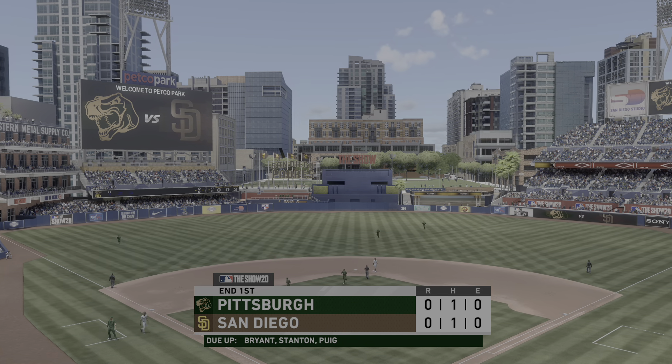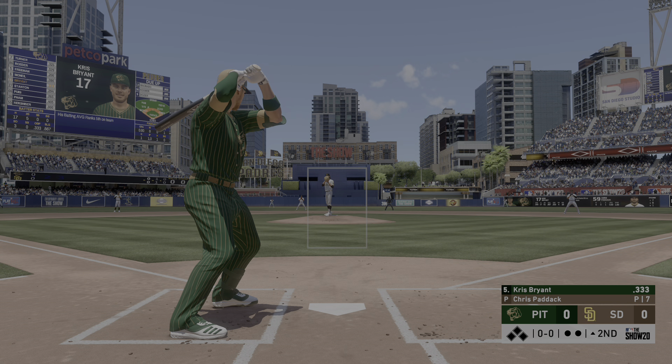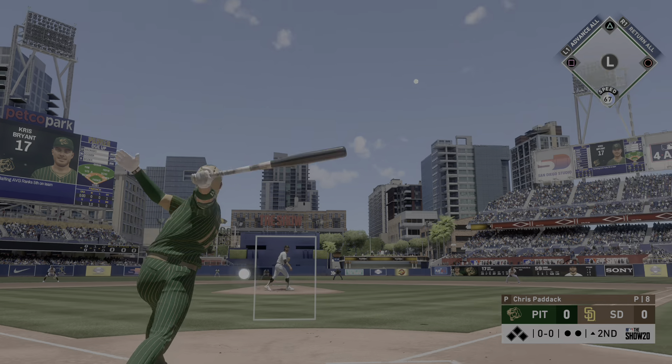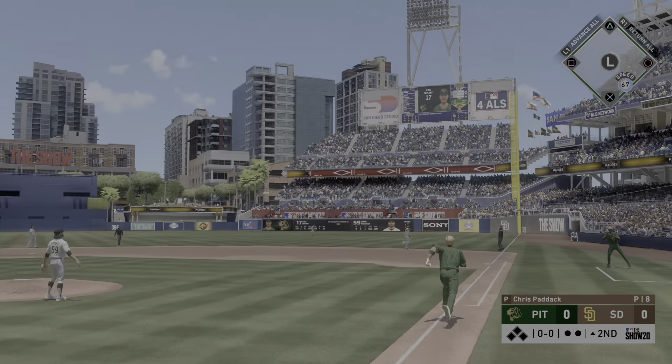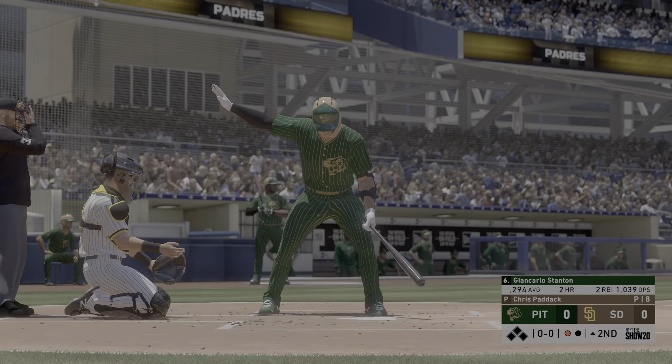He takes strike three cold on the fastball. One gone. And next will be Chris Bryant. He pops to the right side of the field. There to pull it in is Hosmer, and there's your first out.